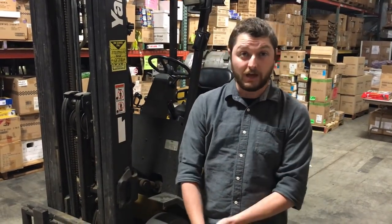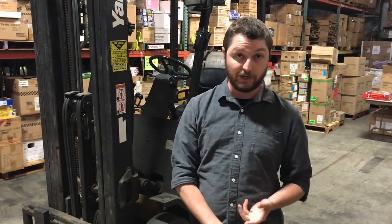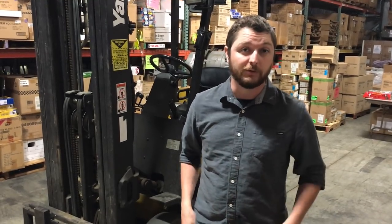Hey everyone, this is Chad at Round 2. We're back for our product spotlight video for October. We've got a lot of cool stuff this month — new releases for Johnny Lightning including Johnny Lightning dioramas, a new release for Auto World, 1/64th scale cars, some Auto World 1/18th cars, and model kits including a new tooled sci-fi kit and some new car kits.